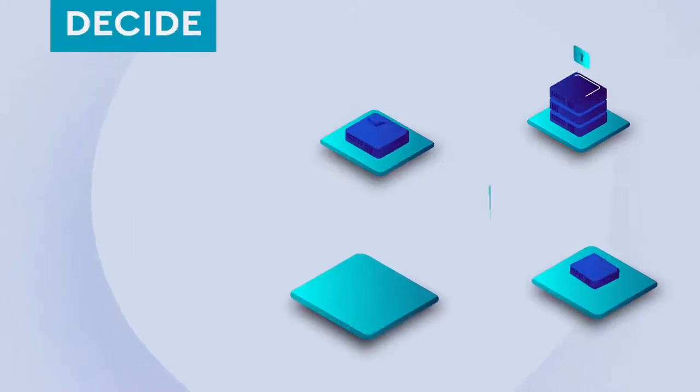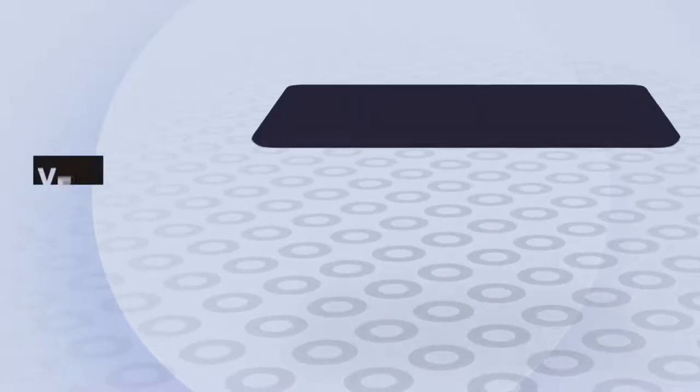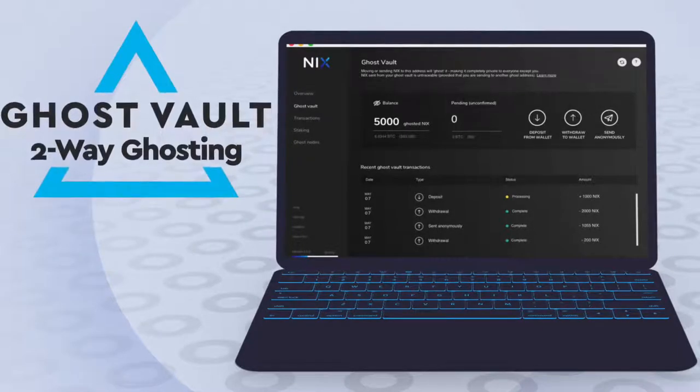Nix is a privacy coin that lets you decide when to apply privacy. The Nix Ghost Protocol offers two very strong and easy-to-use privacy features, which are both embedded in the wallets: the Ghost Vault and two-way ghosting.